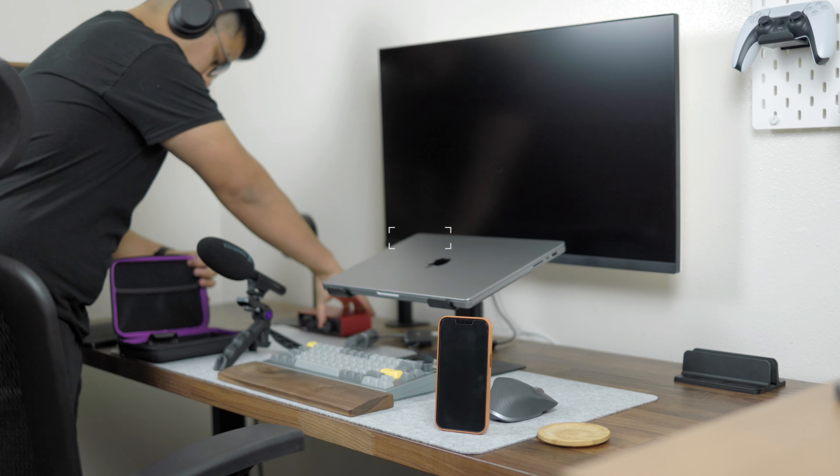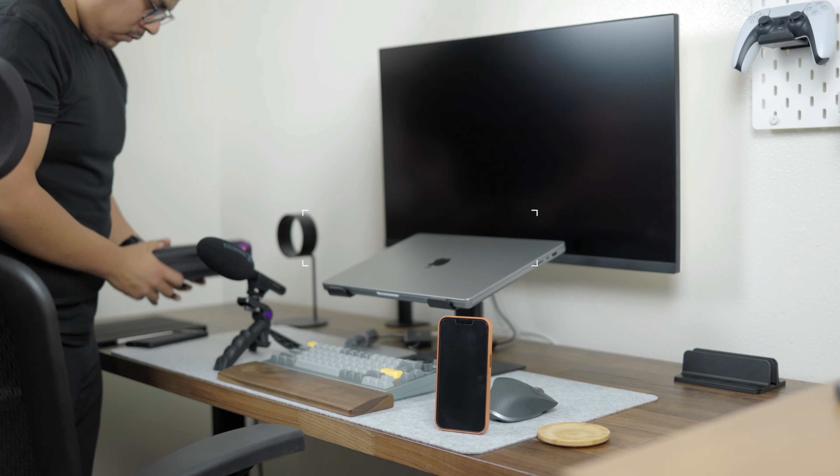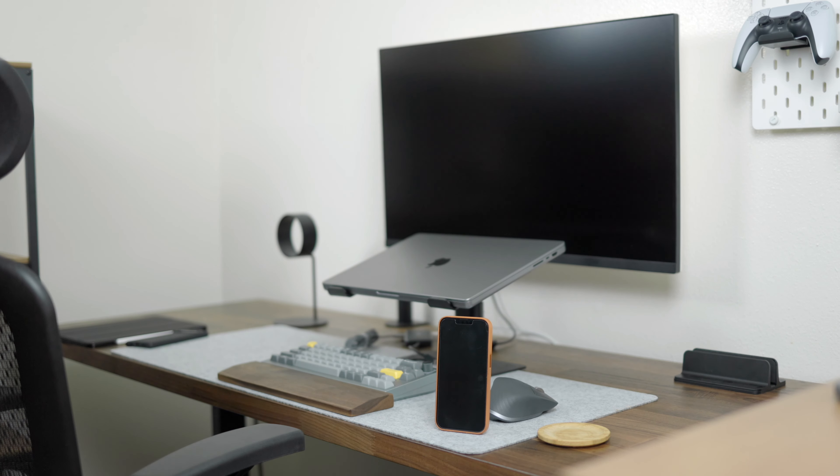For this reason, a big part of decluttering and organizing your workspace is to only keep what you need. Keeping only what you need might be the most difficult part of organizing because there's a lot of sentimental value and you have a lot of these things out just in case you're going to need them. Unfortunately, keeping things out just in case really can clutter up your workspace — those things are rarely used.